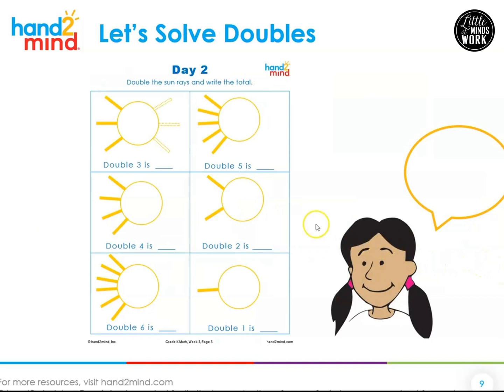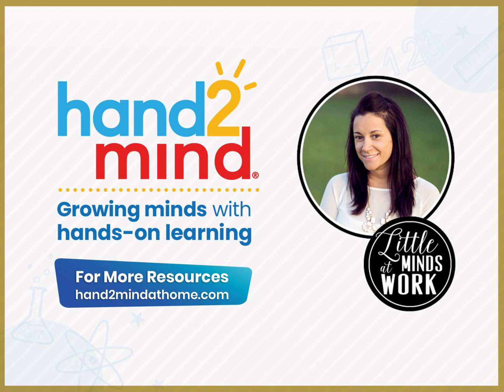Today on your practice sheet you're going to get to make some doubles on sun rays. Look at this one — we see three, and we're going to draw three more. So we doubled our three. Three and three — double three is six, kicks!